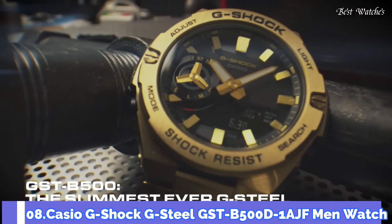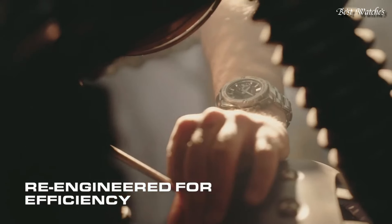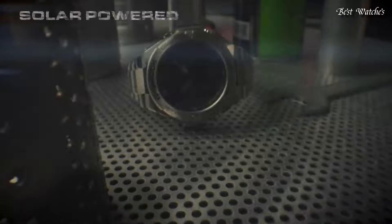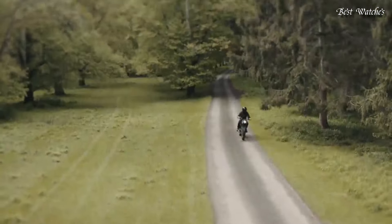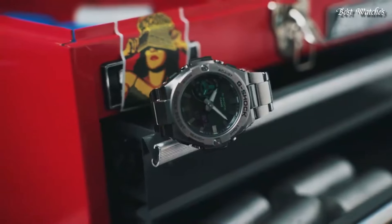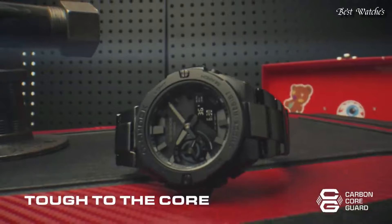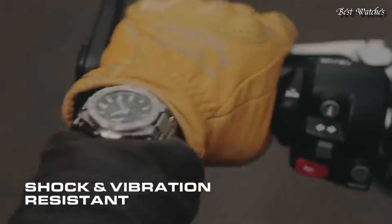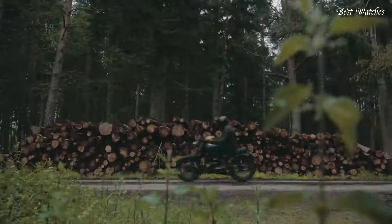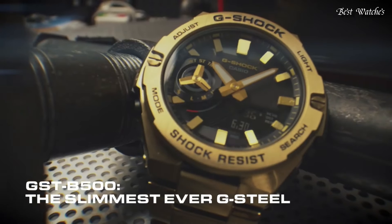Number 8. Casio G-Shock G-Steel GST-B500D-1AJF Men's Watch, Japanese Solar Quartz Movement in 5684 caliber. Stainless steel polymer case of round shape. Case dimensions are 48.9 millimeters in diameter and 12.8 millimeters in thickness. Display type: analog digital. This timepiece has mineral glass.